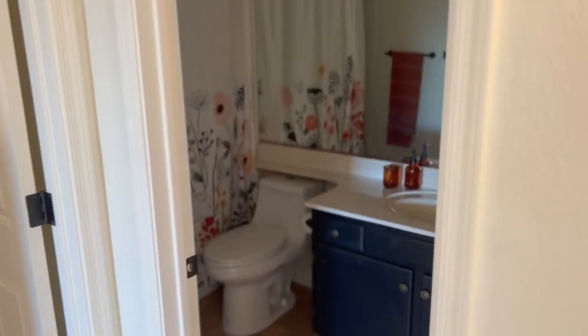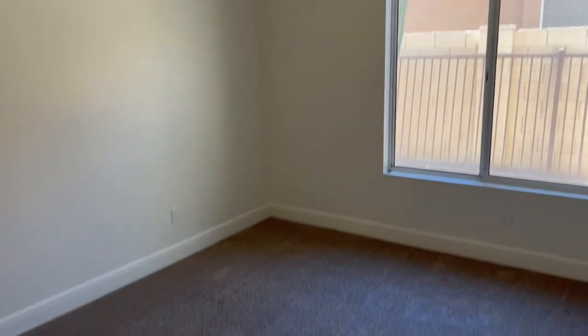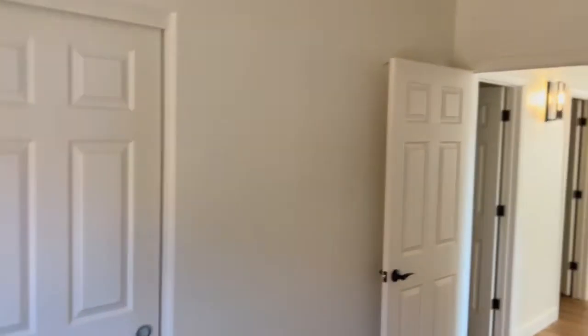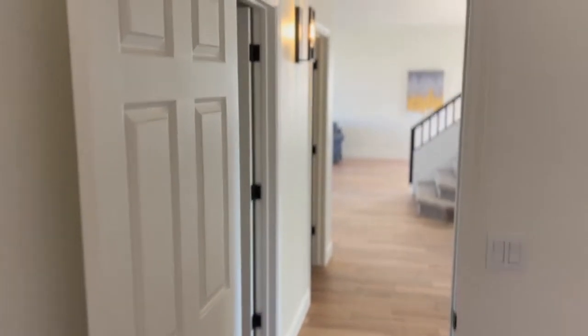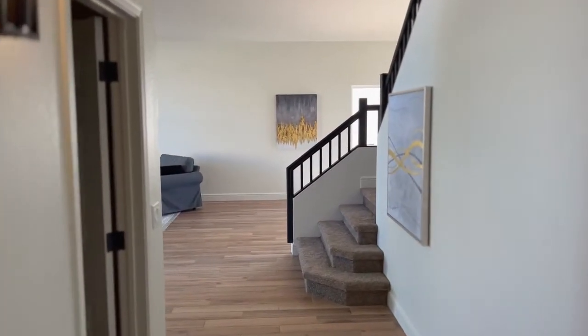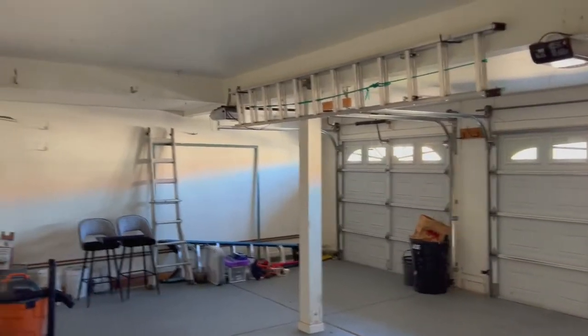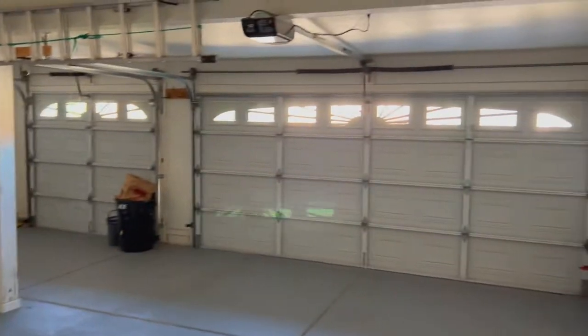Beautiful wood floors throughout. This is going to be one of the full baths — very nice. Bedroom number one with a good-sized closet. Moving on, this is the laundry room. Three-car garage with lots of storage space, an epoxy floor, and cabinets.